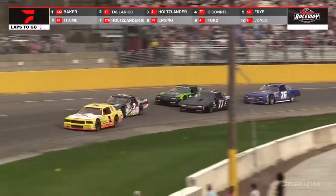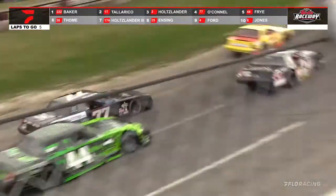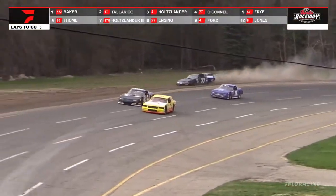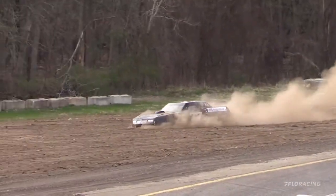Josh Fry looking on the outside of O'Connell, trying to work his way into fourth as Holtzlander looks to drive his way into the number two spot trying to get that position. Contact between Phil O'Connell and Josh Fry. We talked about the dust heap, and there it is.